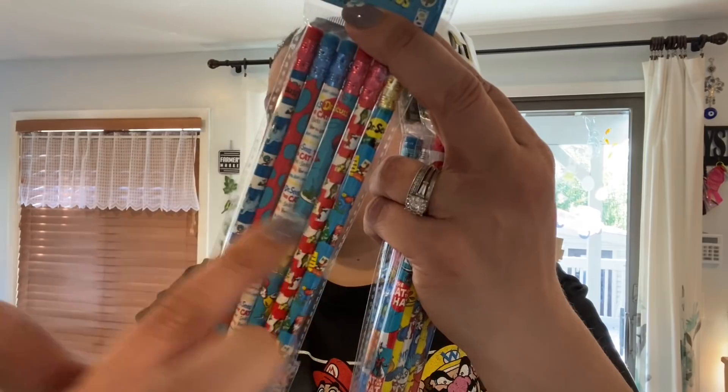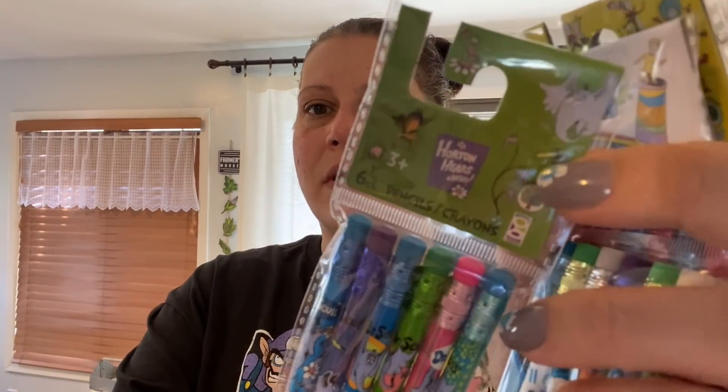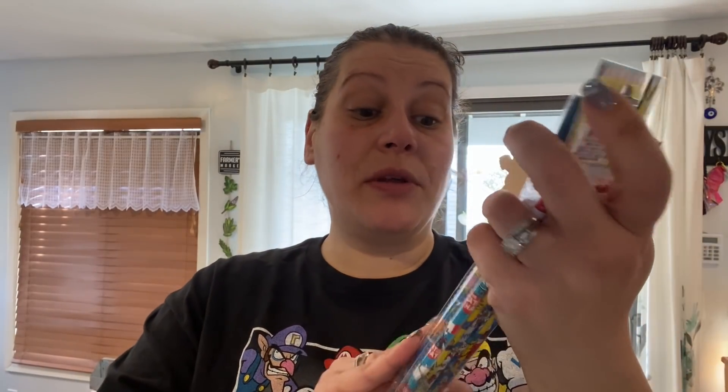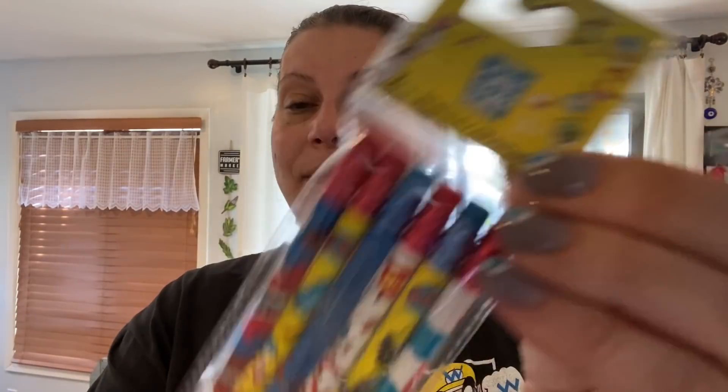The four Dr. Seuss pencil packs each feature a different book: one is general Dr. Seuss with various stories, one is Horton Hears a Who, one is Oh, The Places You'll Go, and one is The Cat in the Hat. I got all four packs to save for goodie bags.